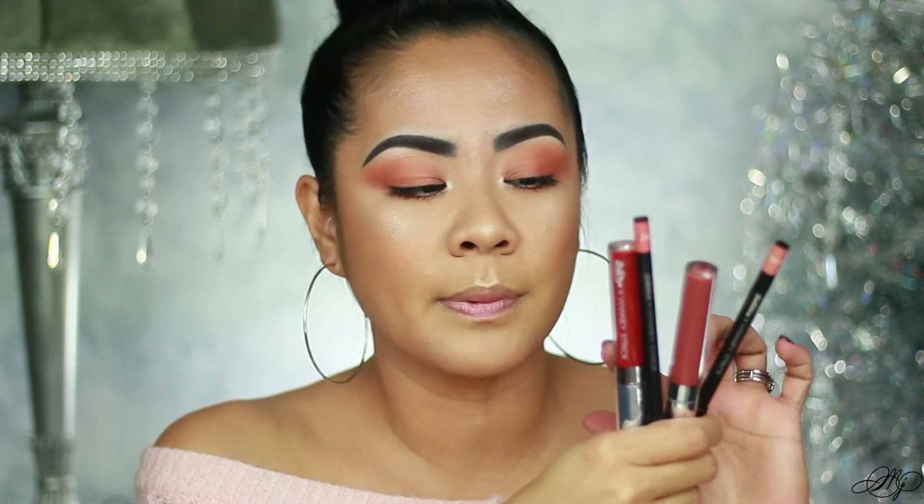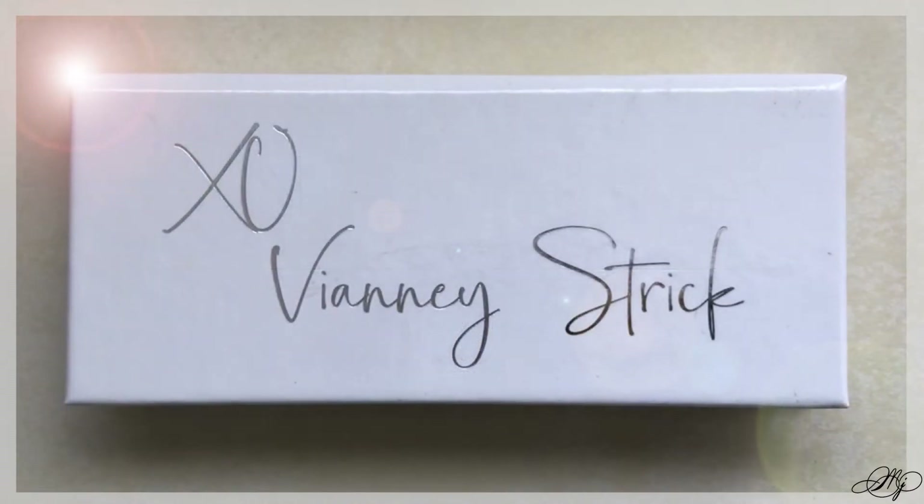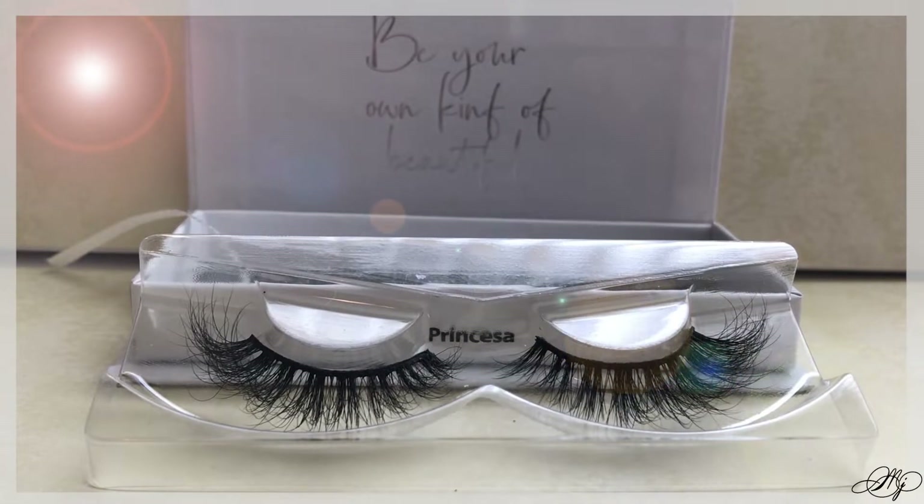She came out with two lippies and two lip liners that go with the liquid lipstick — we're gonna do swatches and all that. I'm going to split this in two, so I'm going to do lashes with one of the lippies. The packaging in the front says 'VNA Strict x Larsa Cosmetics,' and at the back it says 'XO VNA Strict.'